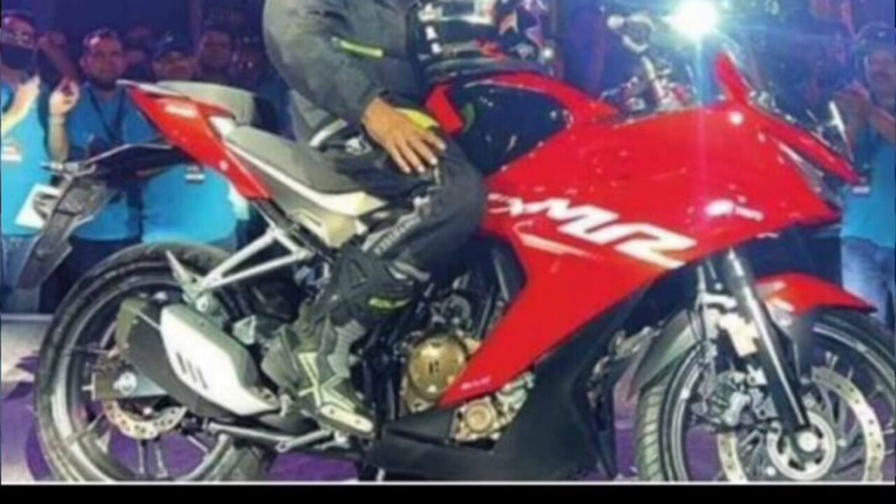I feel like this is a big thing. It could be a super duper hit in the market, or it can go two ways — it could also be a super duper flop. I feel like this is a significant bike either way.